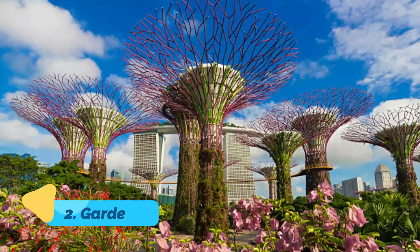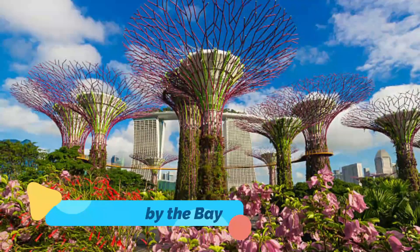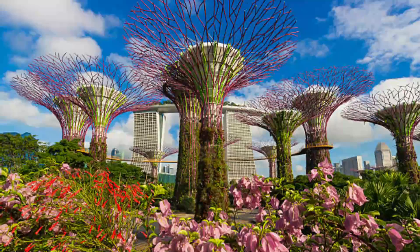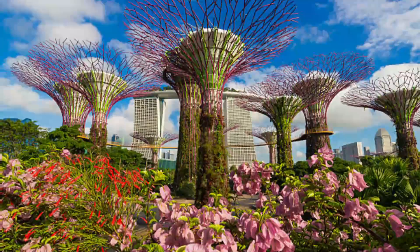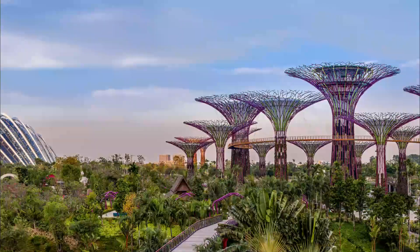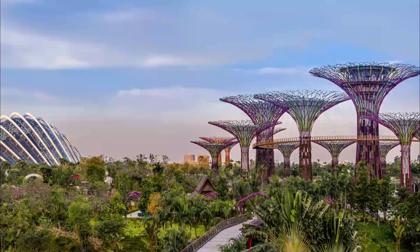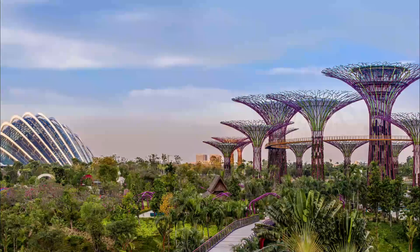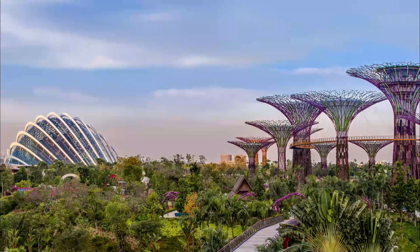Gardens by the Bay. Once you've glimpsed this beautifully designed green space from the top of the Marina Bay Sands, perhaps, you won't be able to stay away. Wander through the Bay East Garden, perfect for enjoying the vibrant plant life and escaping the city bustle for a moment. You won't want to miss Super Tree Grove, where you'll find a cluster of the iconic futuristic structures designed to perform environmentally sustainable functions.